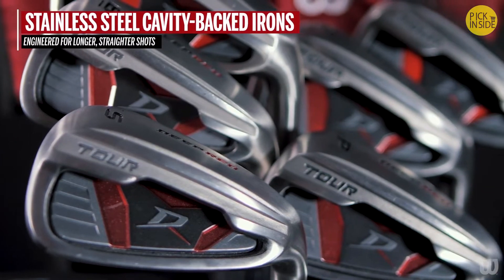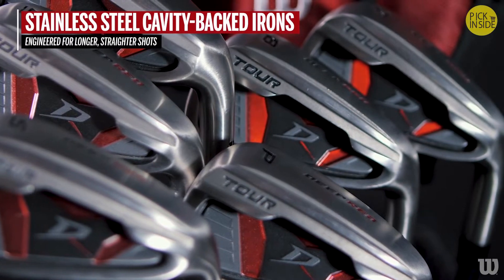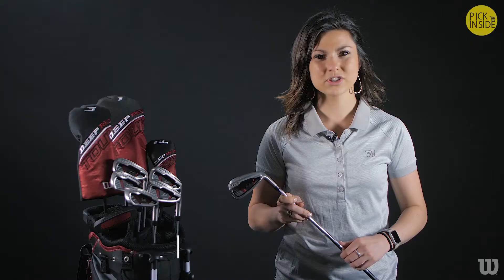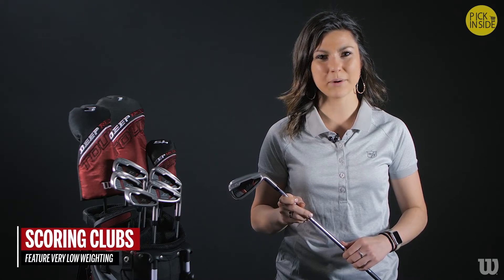Deep undercut stainless steel cavity back irons are precision engineered for longer, straighter shots on the fairway. Scoring clubs feature very low weighting for better greenside control and improved shot making.